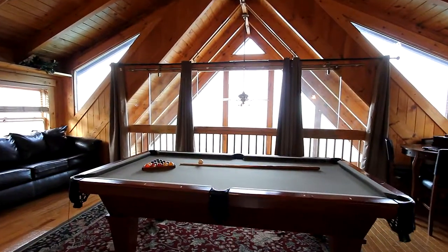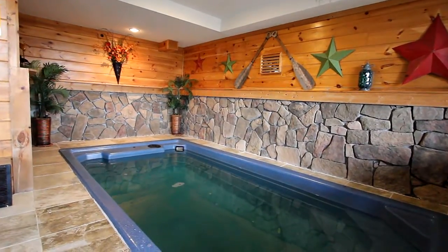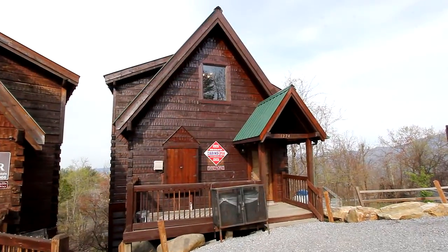Up on the top floor, a great game area featuring a pool and card table. And downstairs at the bottom level, you'll love your own swimming pool, with a host of amenities to make your vacation hassle-free.